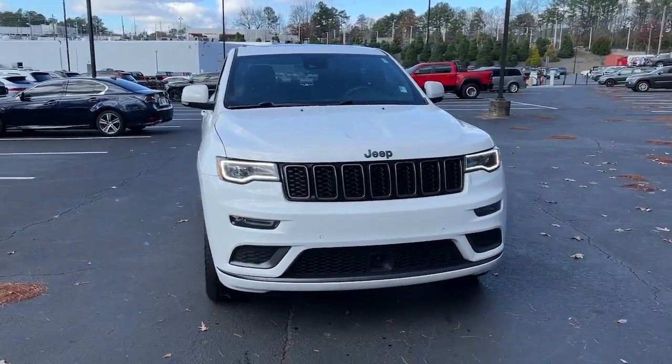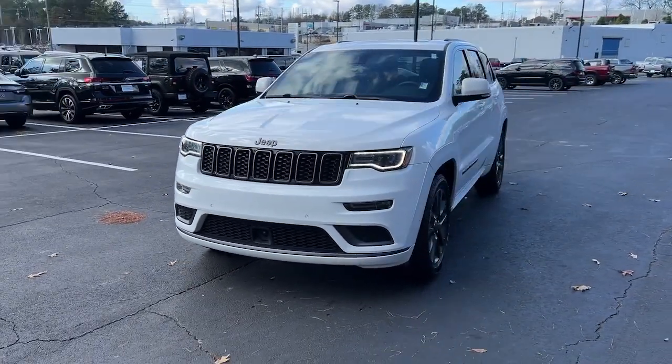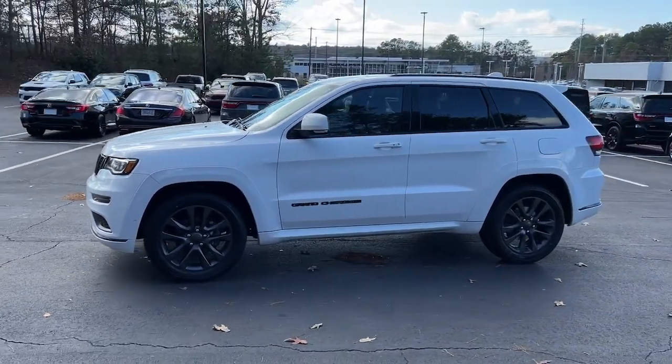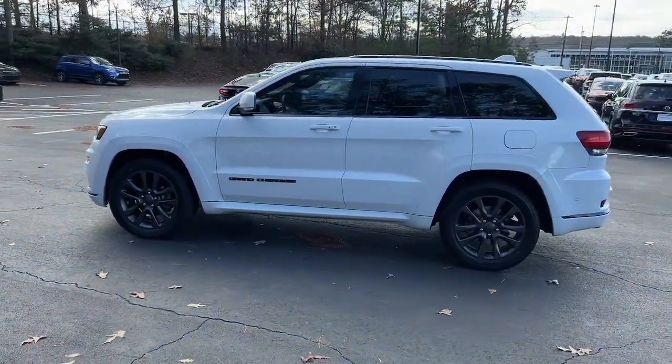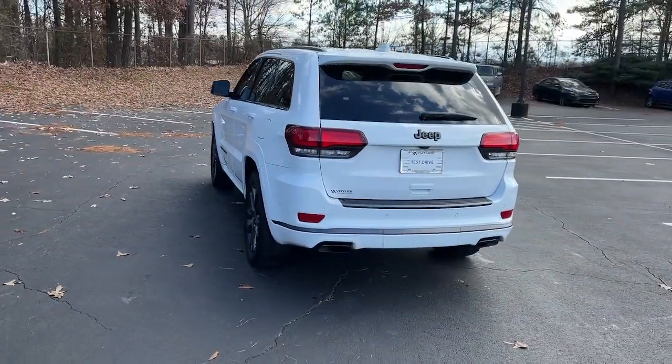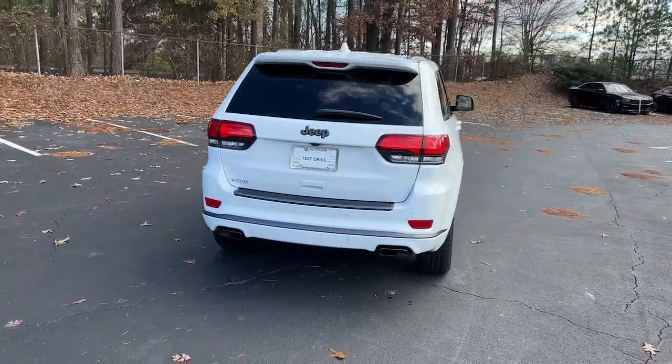You just found the 2019 Jeep Grand Cherokee, with less than 60,000 miles on the odometer. This vehicle stands out from the rest. The Jeep Grand Cherokee — the stylish all-terrain SUV that lends comfort, high performance, and rugged capability.